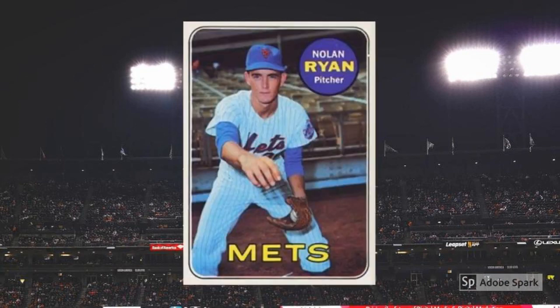1969 Topps Nolan Ryan No. 533. The 1968 Topps Nolan Ryan Rookie Card is one of the absolute monsters of the hobby, but his 1969 Topps second-year issue is actually a much better baseball card. For one thing, it's Ryan's first solo card. For another, it's big and bright and shows young Nolan in good effect. And for a third reason, the burlap is gone. This is mostly an opinion, but enough folks love this one to make it a $200 card in PSA 7.